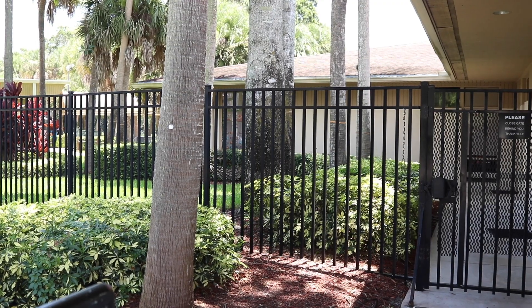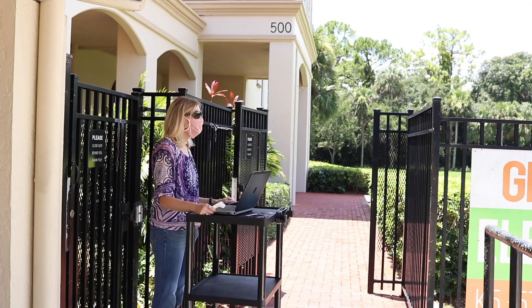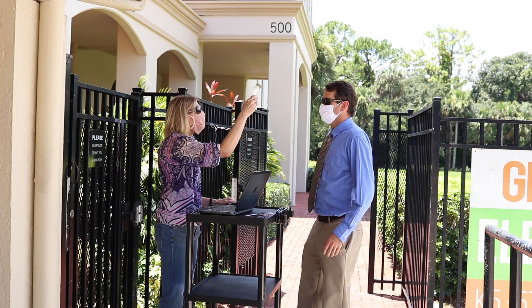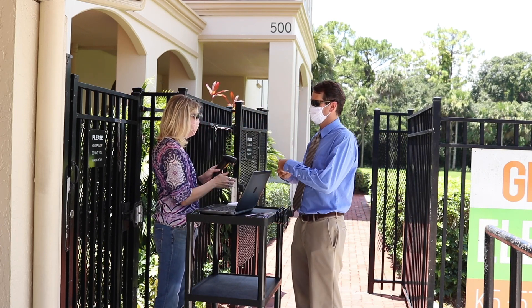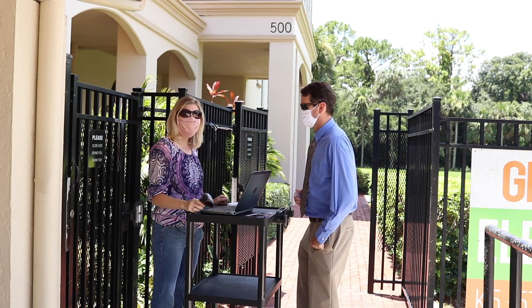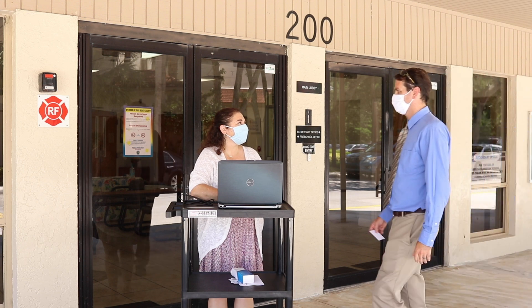Elementary students, grades kindergarten through third, will enter in the gate by the elementary office. Intermediate students, grades four through six, will enter in the gate by the rear elementary office. Secondary students will enter through the 200 building lobby.